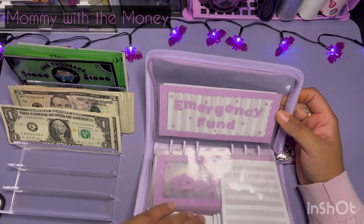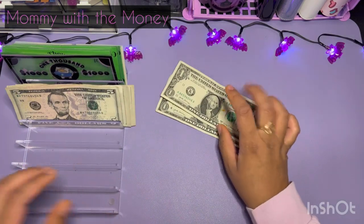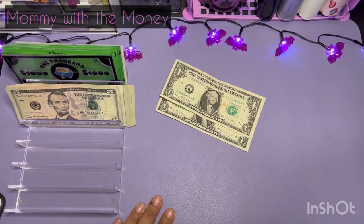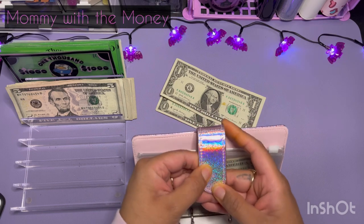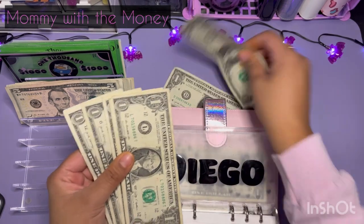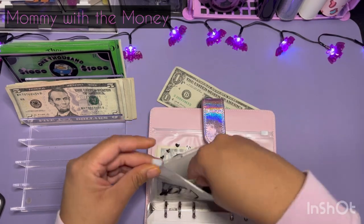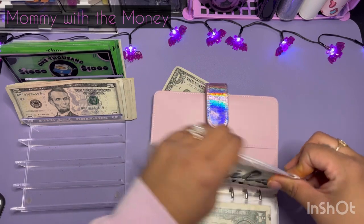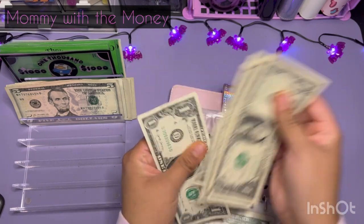Emergency fund — we're not going to start it yet, so I'm going to put that away. Now with the money that I have left, this is going to go to my kids' binder. For each one of them, they're going to get a dollar. So Diego has one, two, three, four and five. Then Camila — we're also going to add a dollar for her, so now she has one, two, three, four and five.